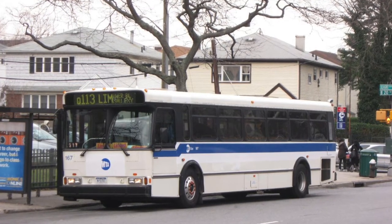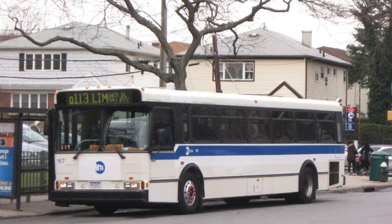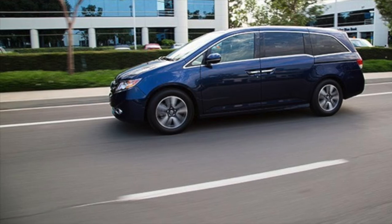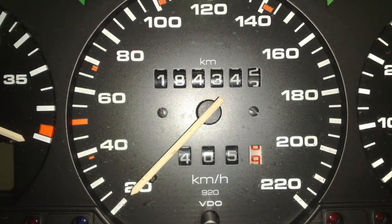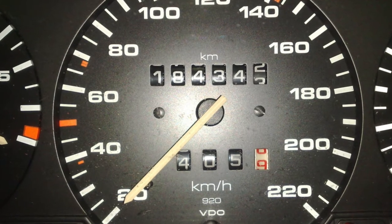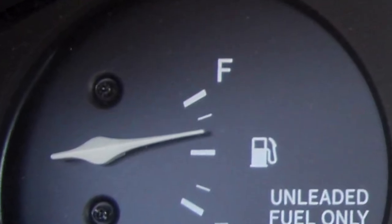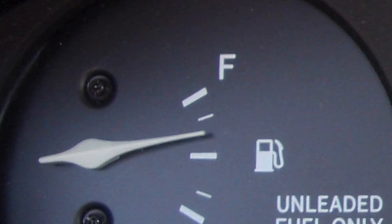When travelling by bus or car, you have to firstly check the time to make sure you leave when you need to. The driver has to know the distance from home to your destination and how fast you are travelling to make sure you get there on time. Also, the driver needs to make sure they have enough fuel to get where you need to go by reading the fuel gauge.